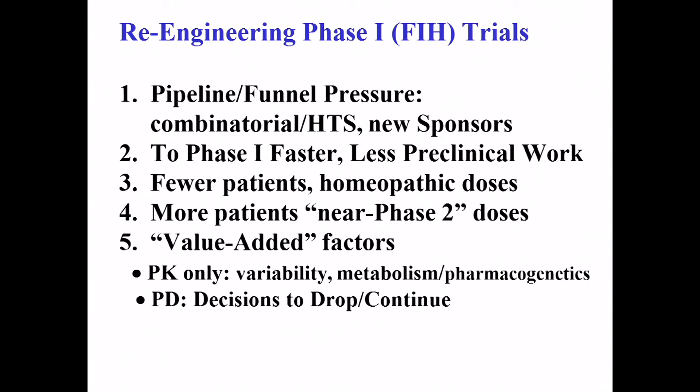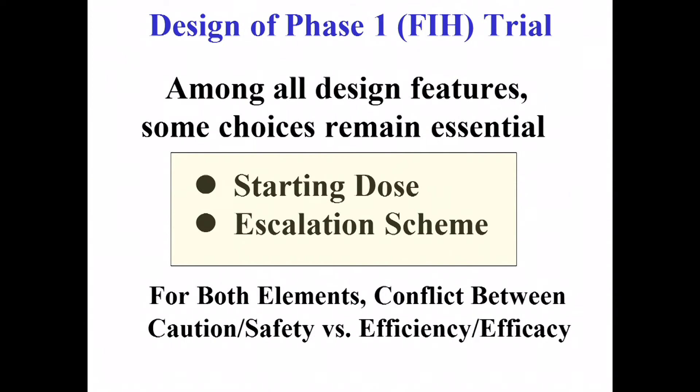There are many different ways to do a first-in-human study, and my advice is not to get too attached to any of them. Think about the fundamental principles: no matter what algorithm you use for conducting a first-in-human study, you have to do the scariest thing in drug development — you have to pick the size of the first dose in the first human being.